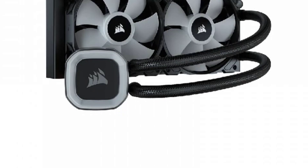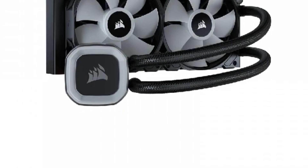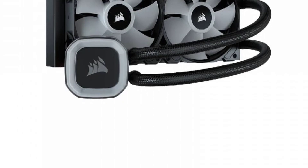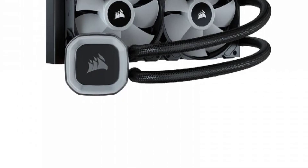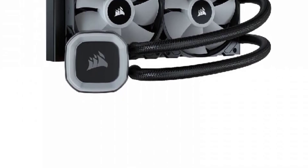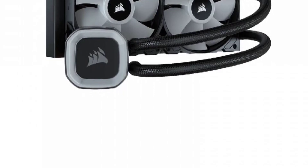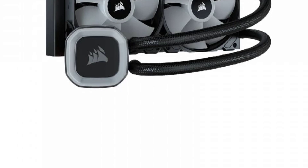The Corsair Hydro Series H100 also features advanced fan control with Corsair's iCUE software. This software allows users to customize fan speeds and control noise levels, making it easy to find the perfect balance between cooling performance and noise.